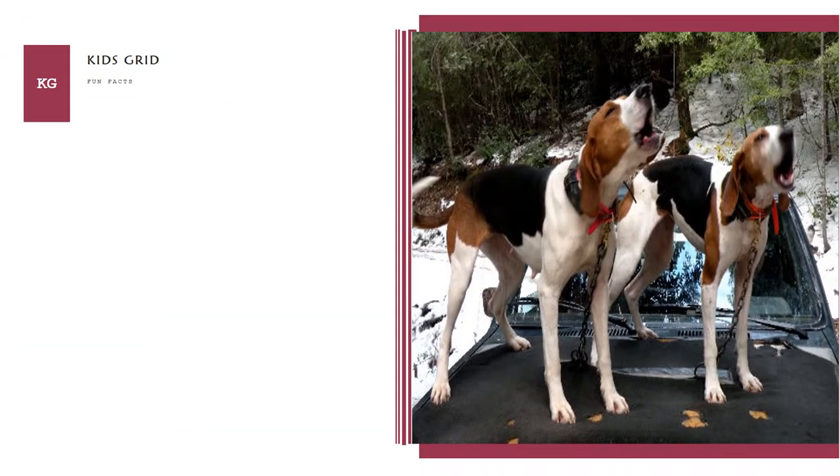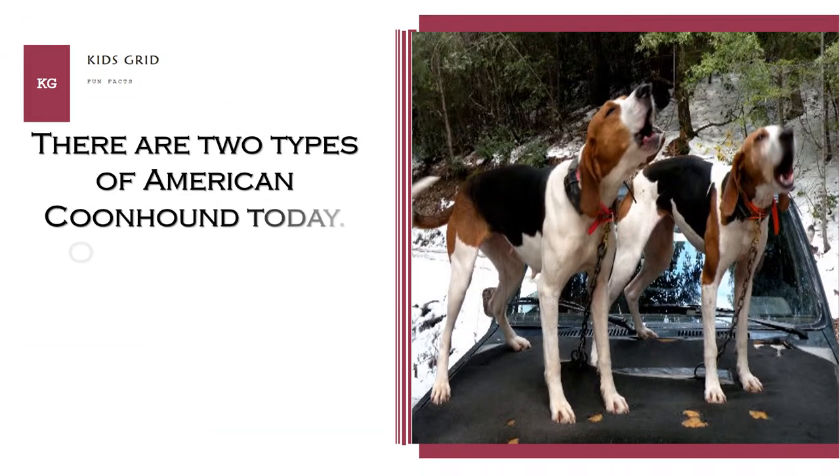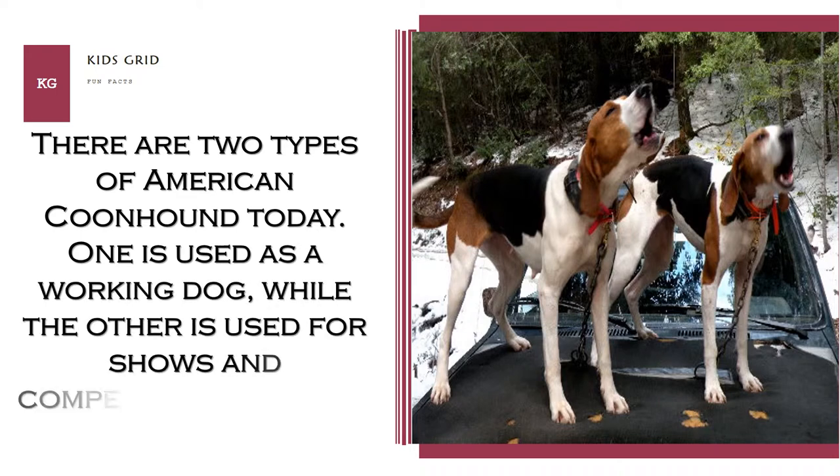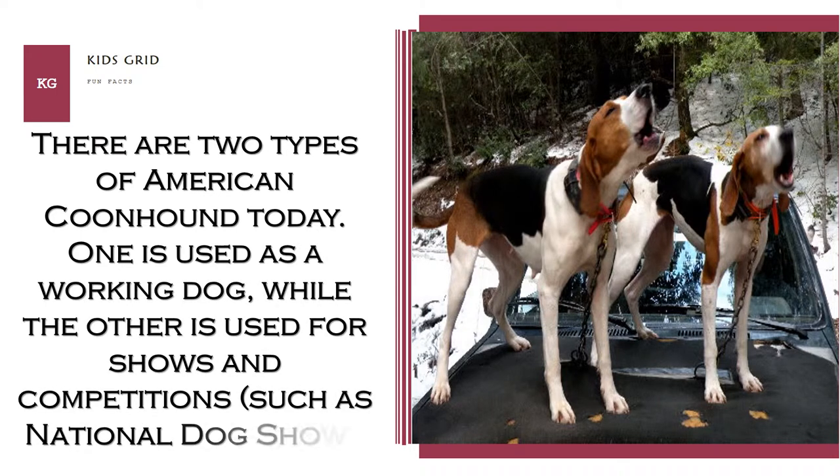There are two types of American Coonhound today. One is used as a working dog, while the other is used for shows and competitions, such as national dog show.